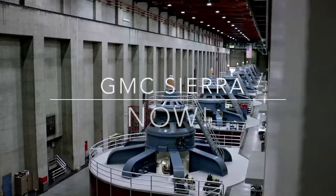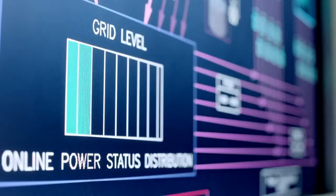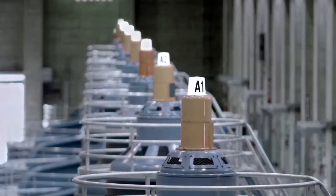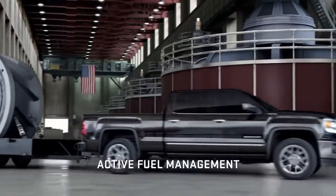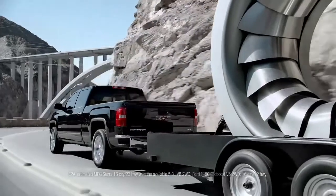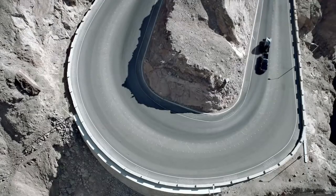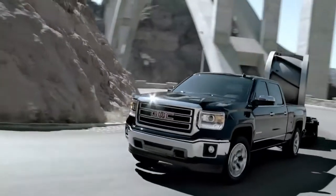The Hoover Dam's power plant uses smart grid technology to conserve energy when it can and make more when needed. The GMC Sierra does the same with direct injection, active fuel management, and variable valve timing — delivering the most fuel-efficient V8 in a pickup, even beating Ford's EcoBoost V6. Conserving fuel when you don't need it, and creating power when duty calls.